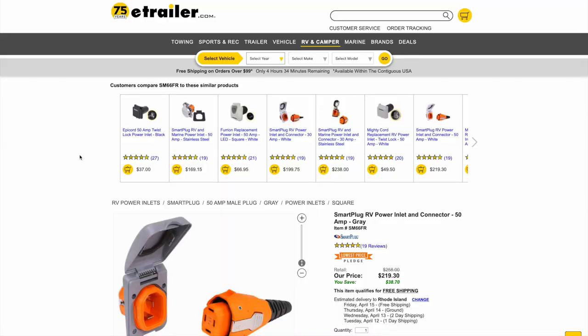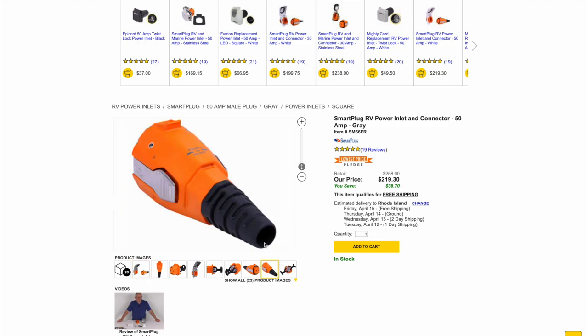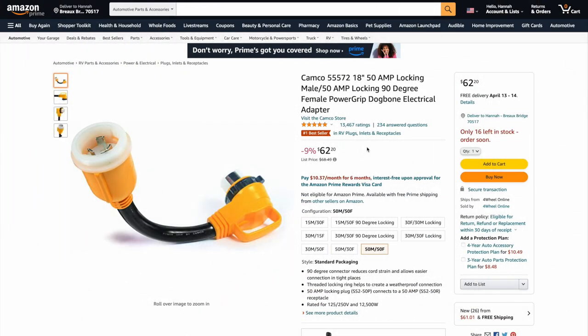I'm on etrailer.com and they have what's called the Smart Plug. You would replace what's on your RV currently with this, and basically you don't have to twist it — it looks like it puts less stress on the overall connection. The only thing I'd like to see is maybe a 90-degree angle for the plug to take a little more stress off. Overall this seems like a good solution: it just plugs in, you squeeze two areas to release it. If you're planning on full-timing, this might be a good upgrade — it's $220.